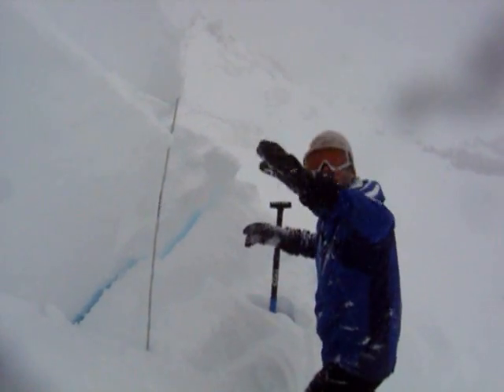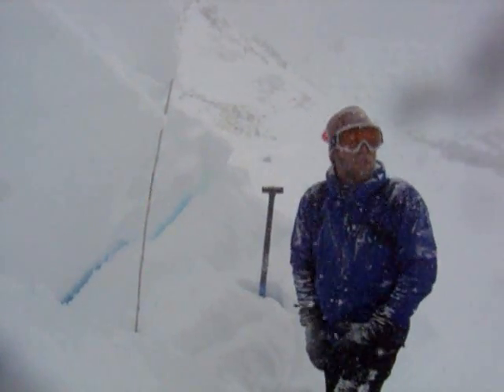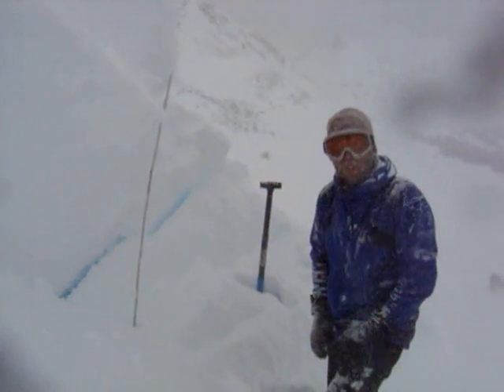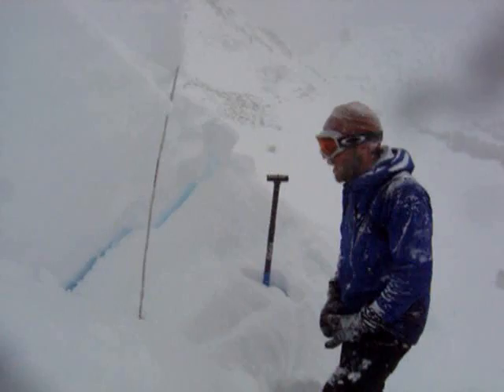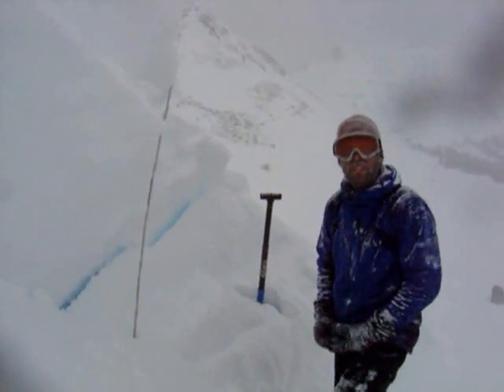As soon as I stepped down just off the ridge I was able to trigger this avalanche. It ran about 300 feet across and 500 feet vertical. So what you are going to want to watch out for are these steep wind-loaded slopes. This is a southeast aspect.